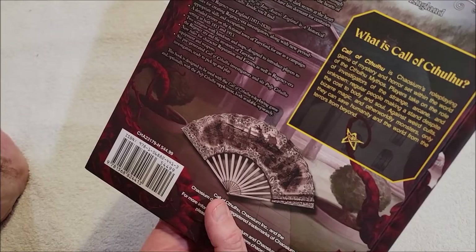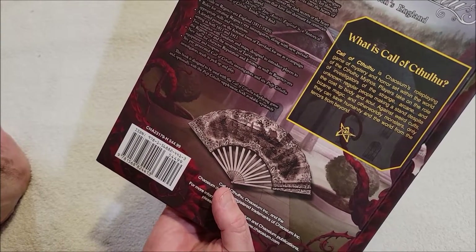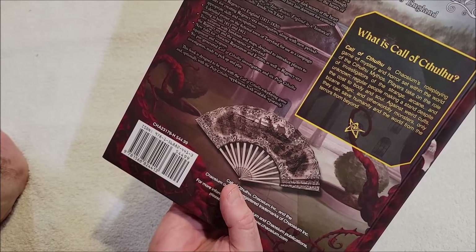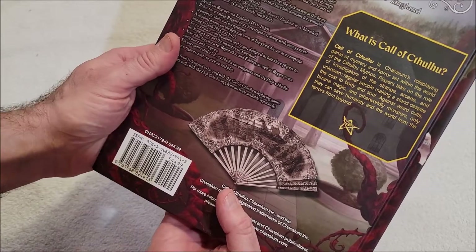New rules for character reputation and estates, as well as Regency era equipment and weapons, six pre-generated Call of Cthulhu investigators and six Pulp Cthulhu investigators ready to pick up and play. The book is designed to be used with the Call of Cthulhu roleplaying game and optionally with the Pulp Cthulhu supplement, both available separately. Call of Cthulhu is the roleplaying game of mystery and horror set within the world of the Cthulhu mythos — players take on the roles of investigators of the strange, arcane, and unknown.